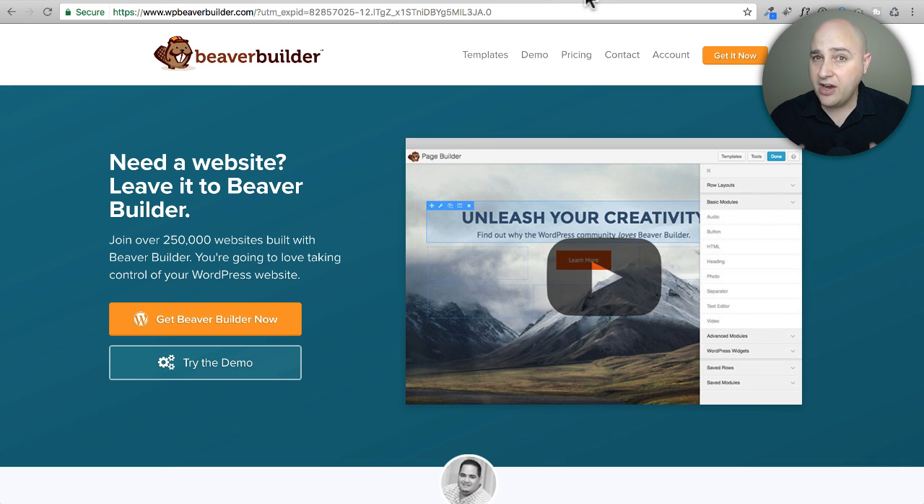They just came out with a new plugin that is in the very early stages. Here's the good news: if you're already a customer and you purchased a license for Beaver Builder, you can log right in and start using this plugin — if you're bold and courageous enough. It's an alpha, which means it's not even beta, so it's going to have some bugs in it.